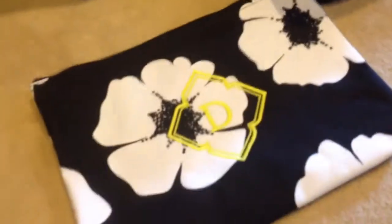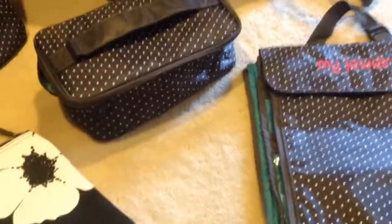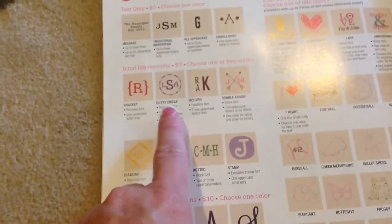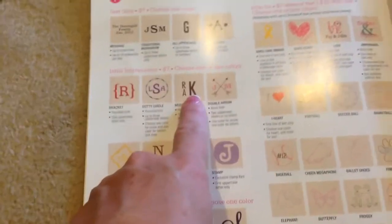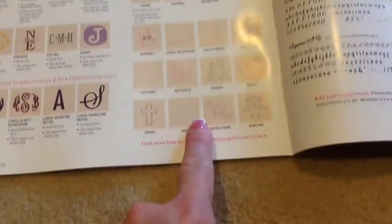We're going to start with the zipper pouch — these are just $15, and I did a little diamond embroidery in citron, which is $7. There are tons of choices for your embroidery: the stamp, the dotted, the stack, the diamond, the bracket, the dotty circle. You can do one letter in modern style with first, middle, and last name, arrows with or without letters, a single letter, a monogram, or choose from all of the icons.